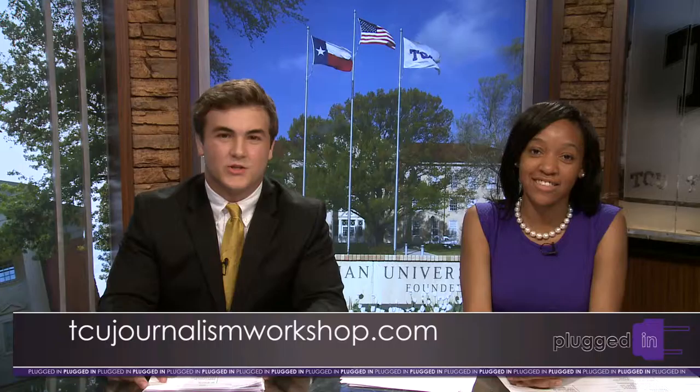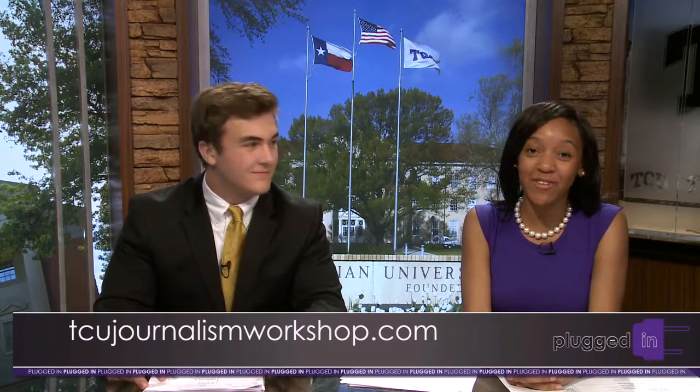I was starting to believe all those rumors. I like the horned frog though — it's so Texas. That's all we have for you today. For more information about Plugged In and the Schieffer Journalism Camp, visit our website at tcujournalismworkshop.com. Thanks for watching, have a great day.